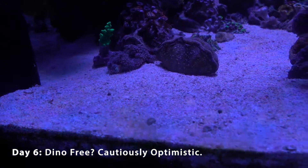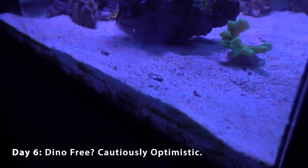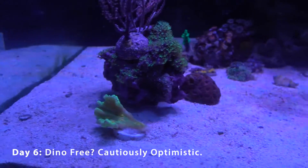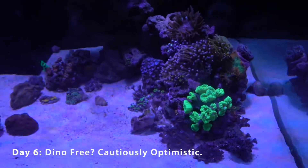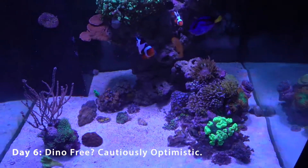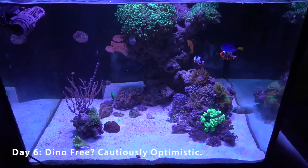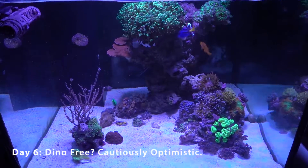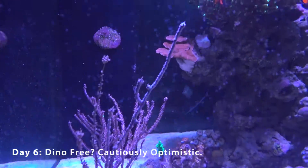The interesting thing is that on my glass there's still a little strip of regular algae — not dino — that you'd normally just scrape off. It did not grow nor recede. This tells me the hydrogen peroxide didn't really affect more complex algae; it seems to have specifically targeted the dino. But don't take my word for it — this is just what I observed in my tank.